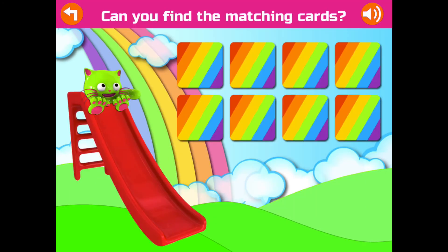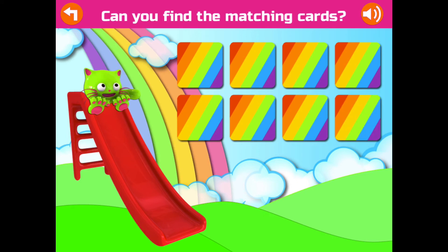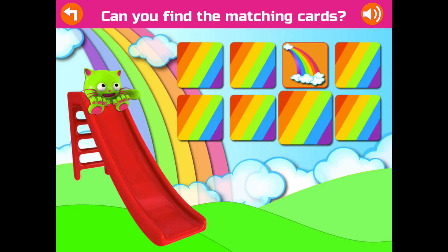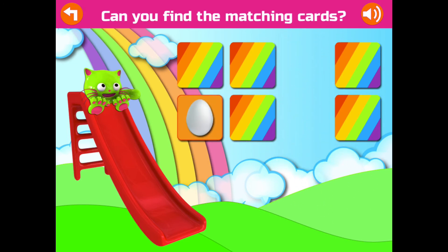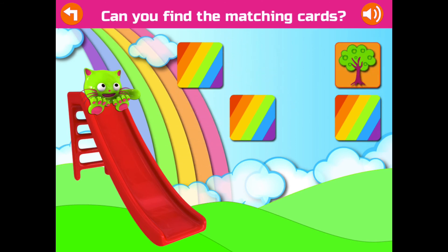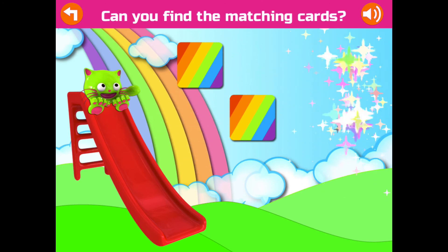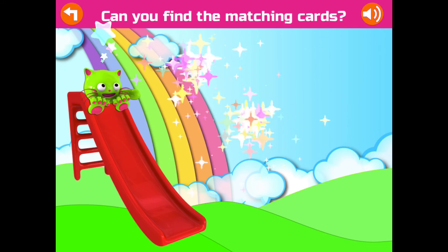Can you find the matching cards? One more time! Awesome! Great! Good job! Awesome!